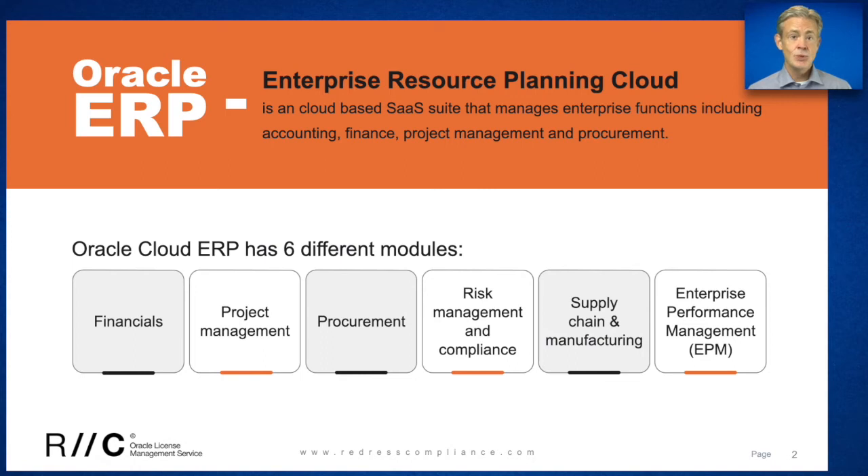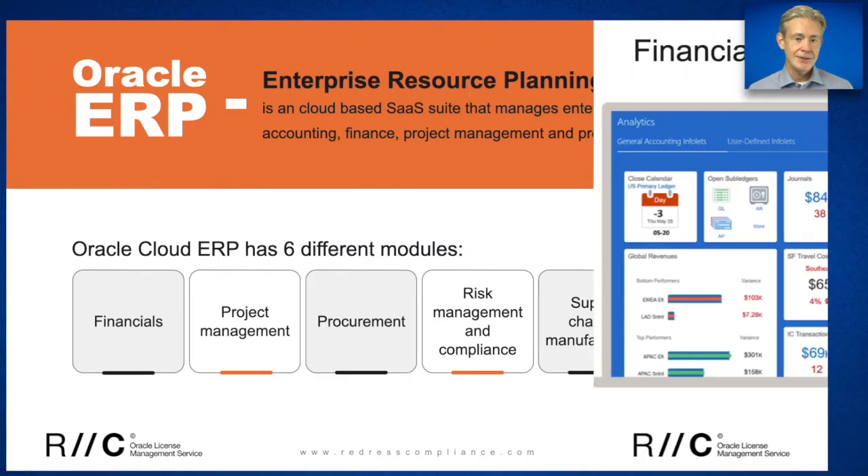In this session, we will only look at a few of the commonly used modules and list the features included under each module to give you a high-level overview of what is primarily included in the very feature-rich Oracle ERP Cloud.